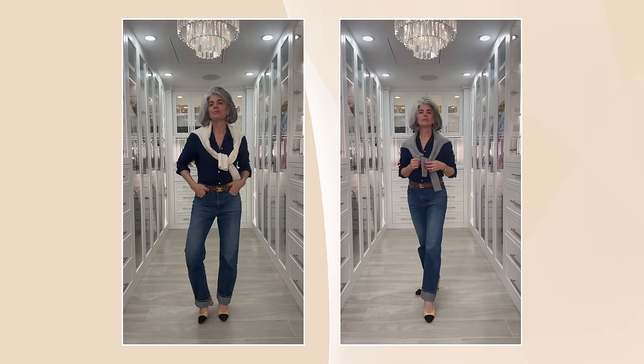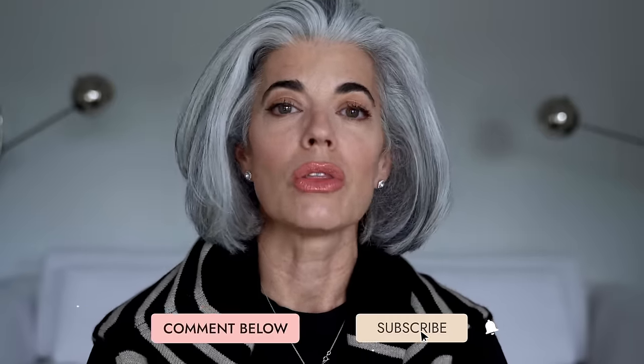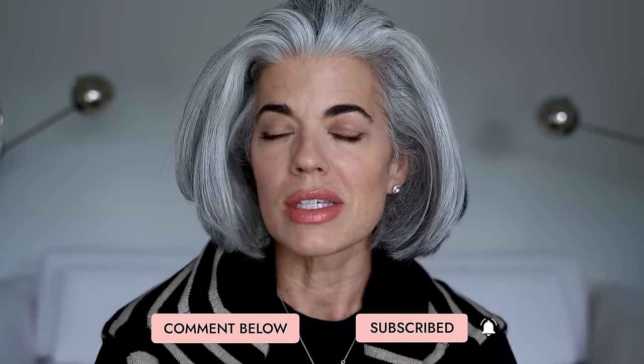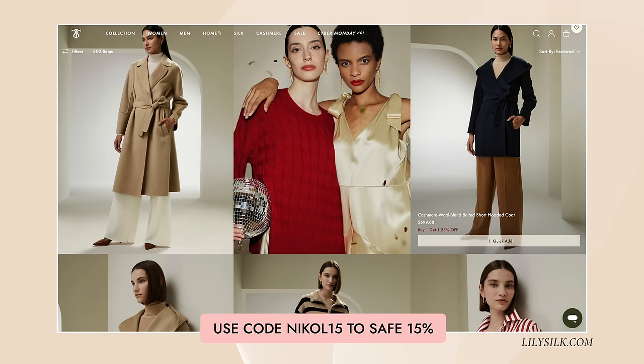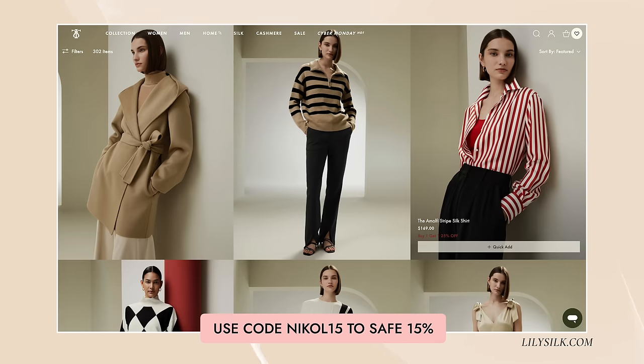Those are the pieces I styled from Lily Silk for my fall-winter wardrobe. They're going to interchange with all my other silk pieces from them, and I've really added more to my wardrobe with these classic pieces. I hope you enjoyed that — let me know below: are there any key pieces you love wearing on repeat? Do you love cashmere? Do you love silk? Head over to lilysilk.com and use my coupon code NICOLE15 to save 15% off. Ladies, until my next video, I'll see you later.